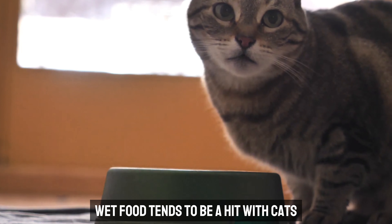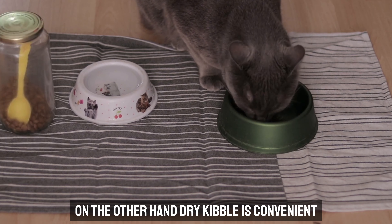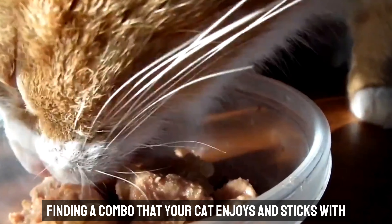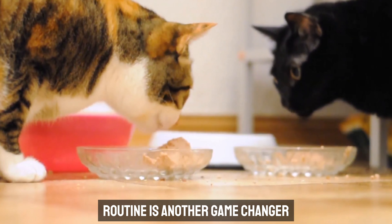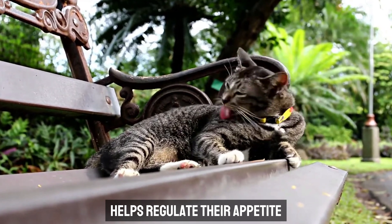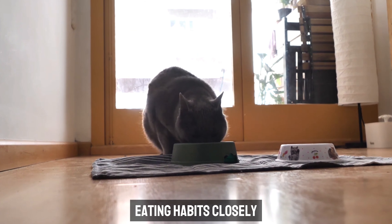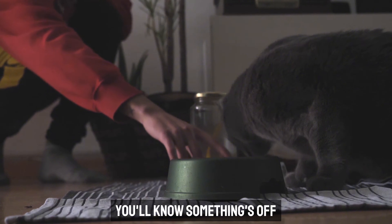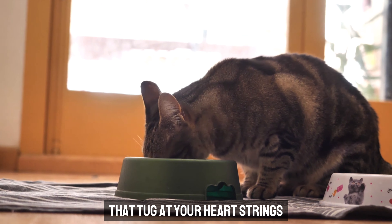Wet food tends to be a hit with cats due to its rich flavors and high moisture content, which is great for hydration. On the other hand, dry kibble is convenient, lasts longer, and can help keep those pearly whites in shape with a bit of crunch. Routine is another game changer. Cats are creatures of habit, and feeding them at the same times each day helps regulate their appetite and prevents those hunger-driven midnight zoomies, while giving you a chance to monitor their eating habits closely.